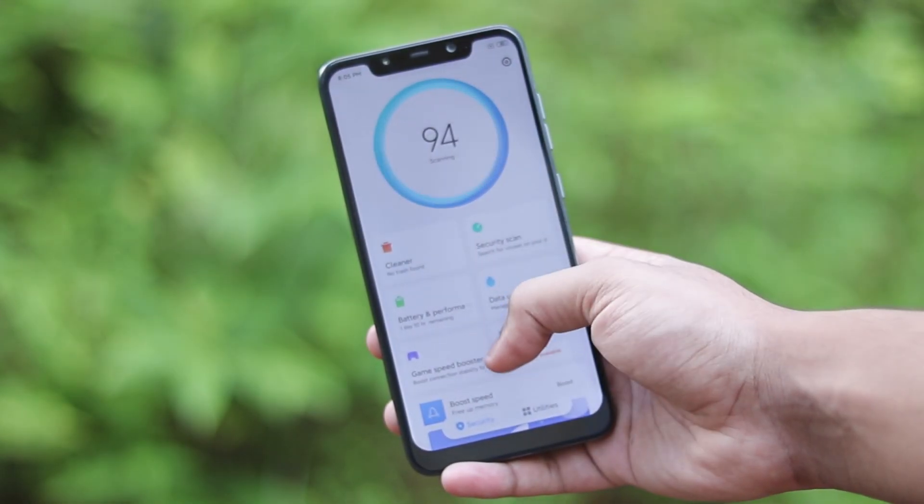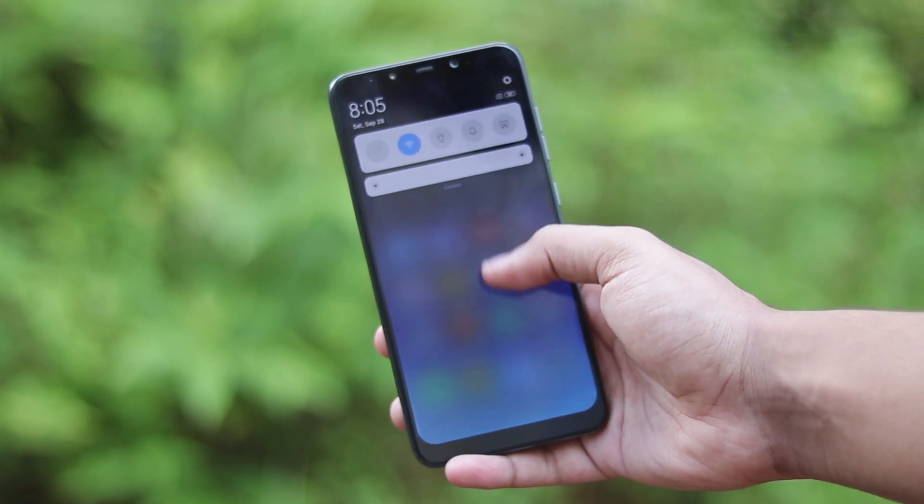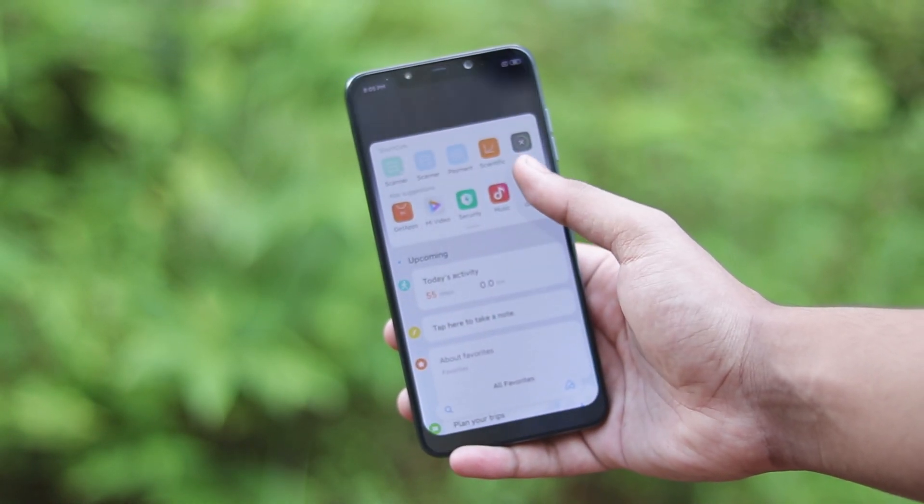Welcome back to another video. In this video we're taking a look at MIUI 11 China beta on our Pocophone F1.